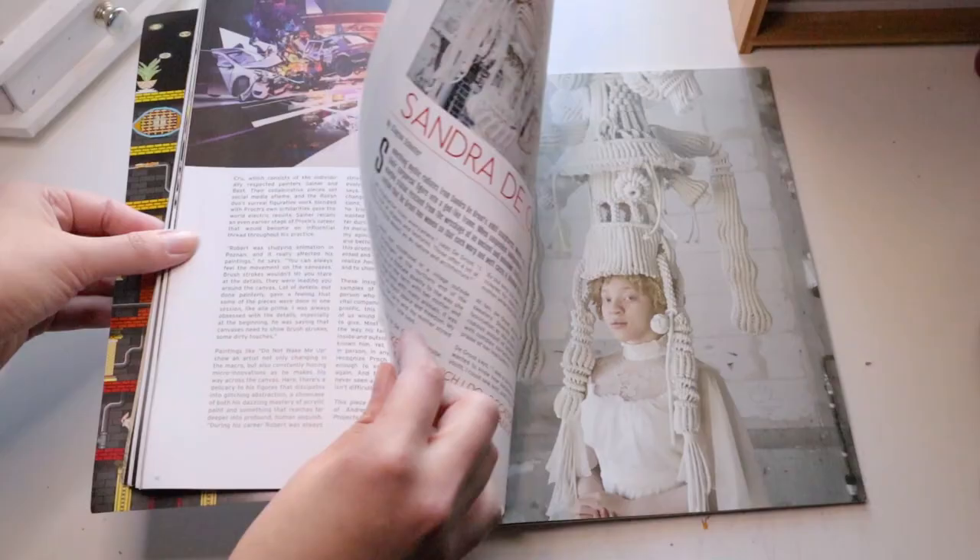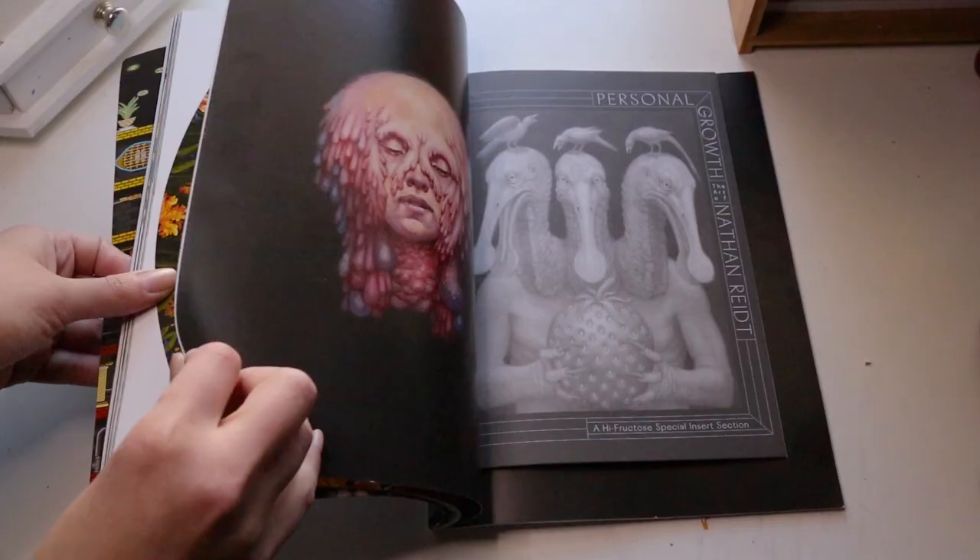The last magazine I'm going to talk about is High Fructose. This one is purely for entertainment, but it is still so inspiring. I've collected several of these through the years — every time I was at Barnes & Noble, I would pick one up and get so excited every time I saw the new cover. Every time I go through an art block, I like to sit down with a cup of coffee and skim through a few of these just to get a little boost of inspiration. It's also really cool to read the little stories on each artist and what made them create the art that they create.